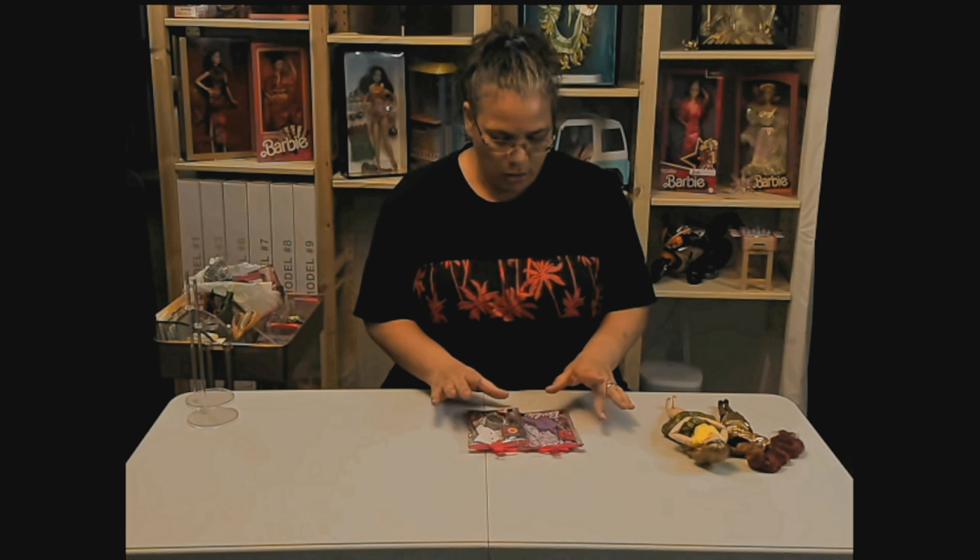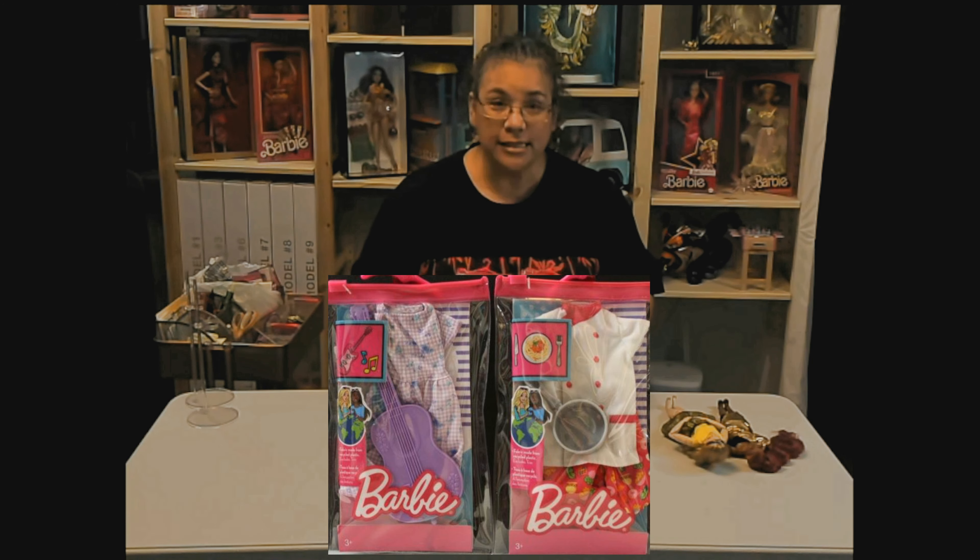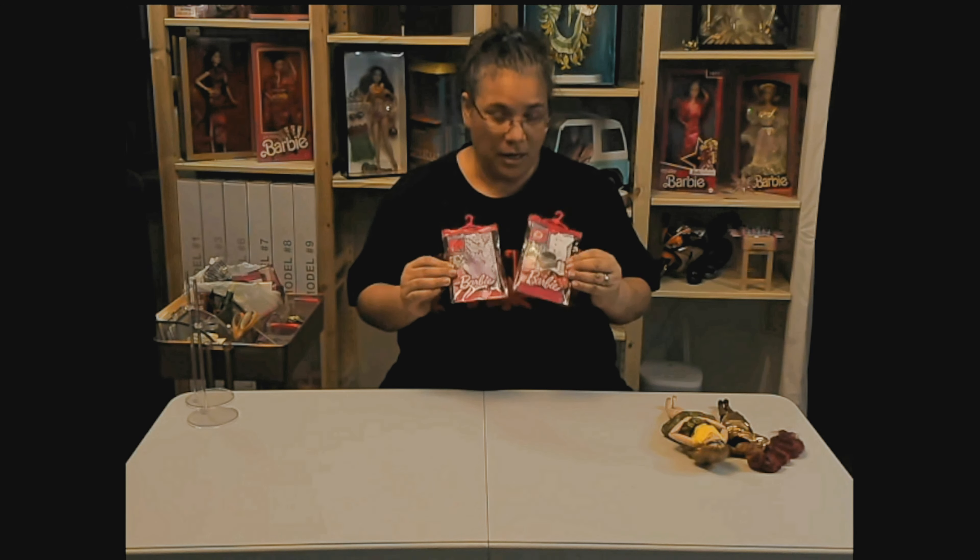Today we are opening two more fashion packs. These are actually going to be the Barbie courier packs. Yes, one if not both are going to be used in the scene possibly — well, one of them for sure.